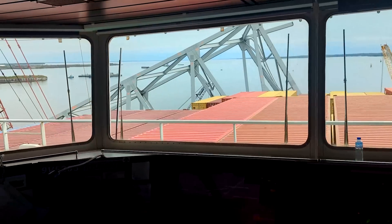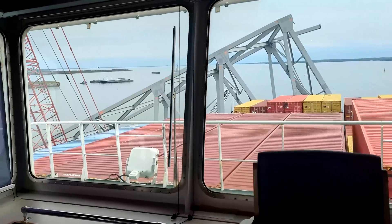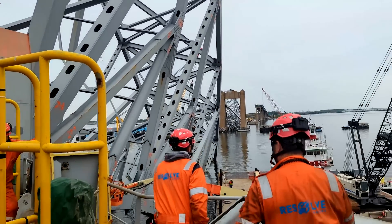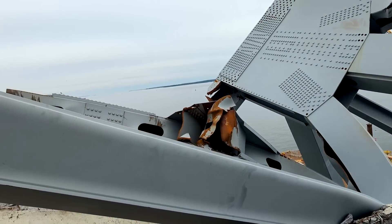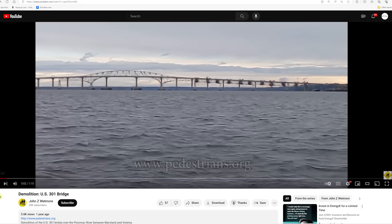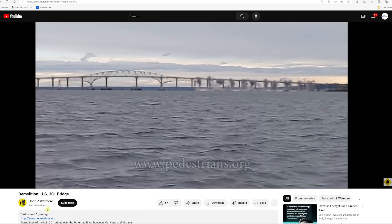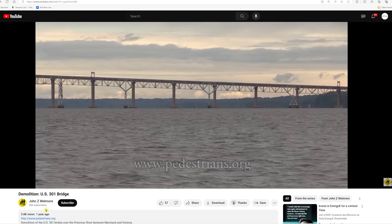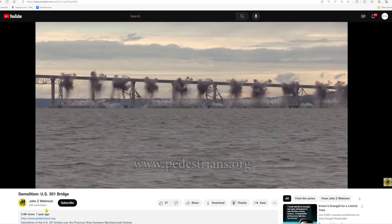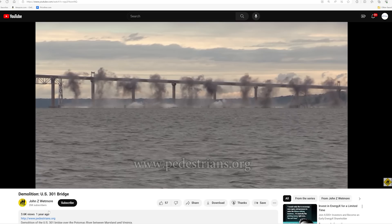They're going to allow the crew of the Dali to remain on the ship and shelter in place. I know it can't be all that loud and dangerous unless you're standing on the deck right in front of where they blow off the detonations. They also pointed us to John Z. Wetmore's channel, pedestrians.org on YouTube, which has great videos showing examples of what it looks like when they use detonations on bridge trusses. I'll put a link to his channel in the video description below.